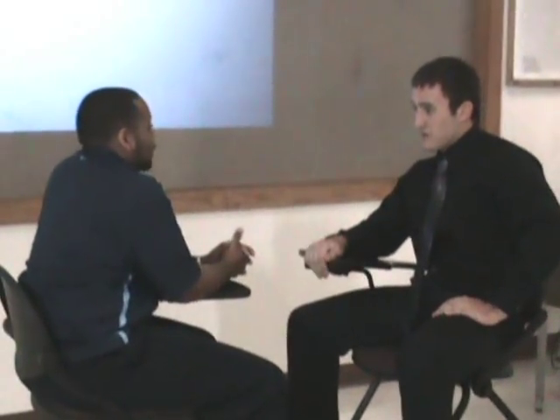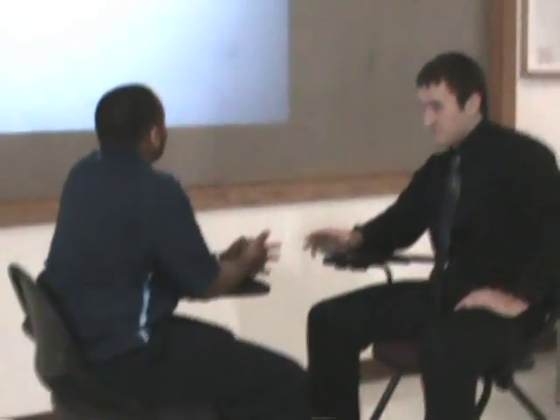Congratulations, Josh, you just won $5,000. Next one's a big one — $25,000. Are you ready for the next question? I think so. Alright, let's see it then.